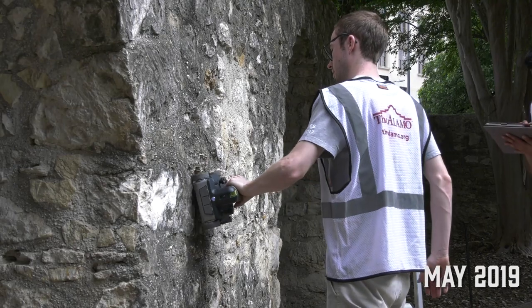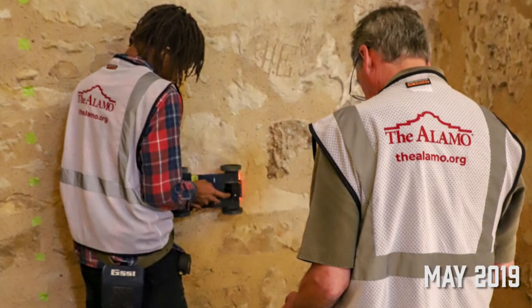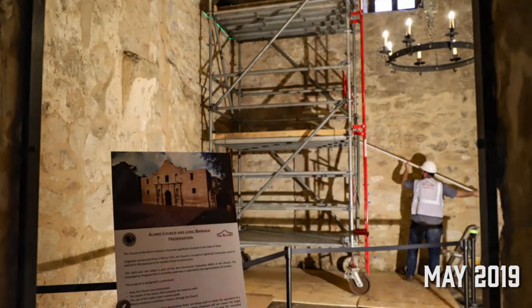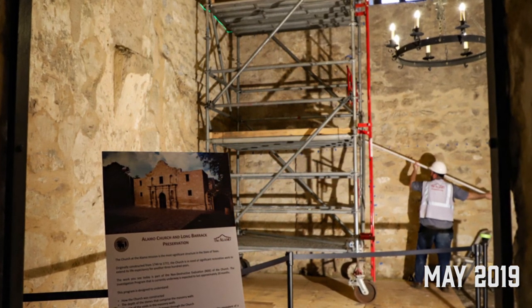They're scanning both the inside and the outside of the walls and taking all that information. They're going to stitch it together in the computer, do some analysis, and come back with an actual 3D image of how thick the walls are and potentially even notice any of the voids between the stones that no longer have material in between them.